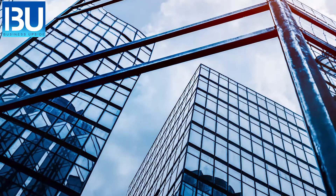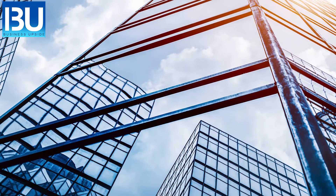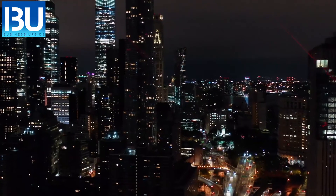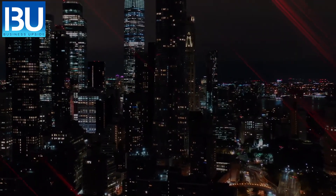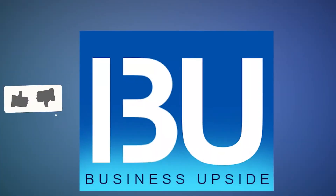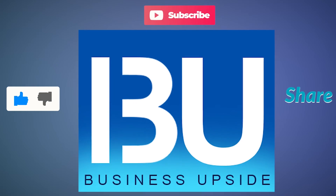Onwards and upwards — buildings and structures will continue to grow upwards as engineers push the boundaries and limits of their designs. With the right tools, skyscrapers can be an amazing display of design and engineering magnificence. If you liked our video, don't forget to like, comment, share, and subscribe to get great content regularly.